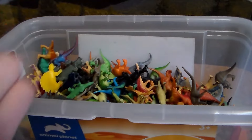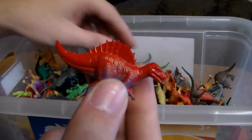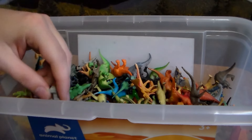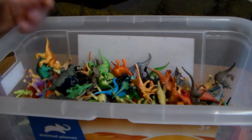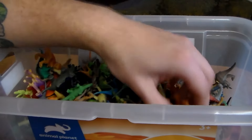Another awesome Dimetrodon. Spinosaurus again. Another Stegosaurus. Another Dimetrodon, yellow. Spinosaurus. Another Velociraptor. A little baby T-Rex. Dimetrodon. Ankylosaurus. Styrachosaurus. Another Triceratops.